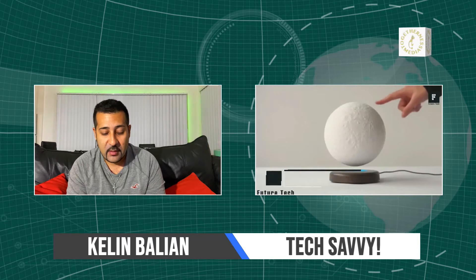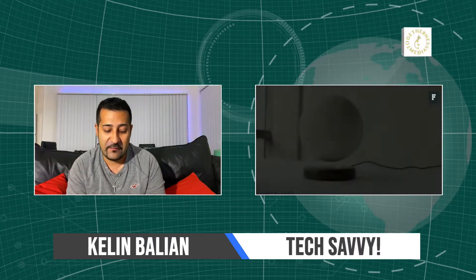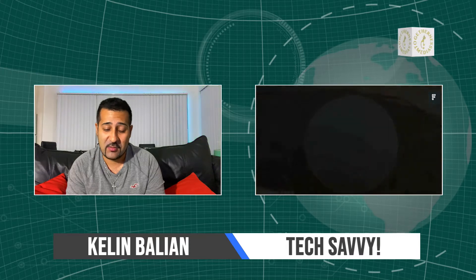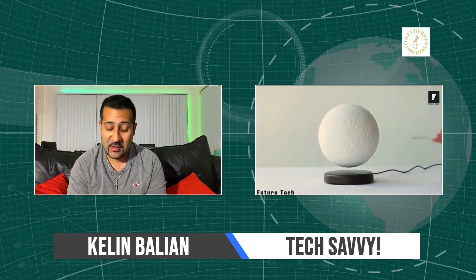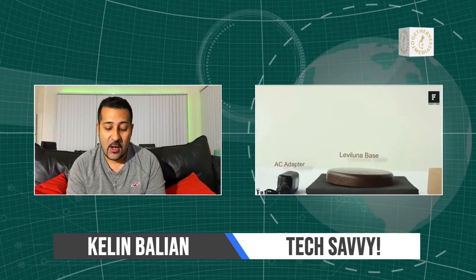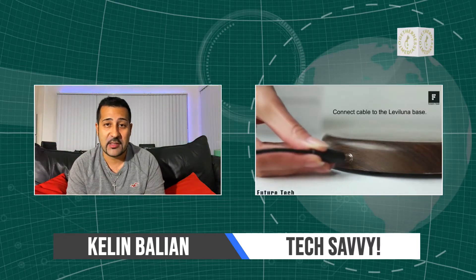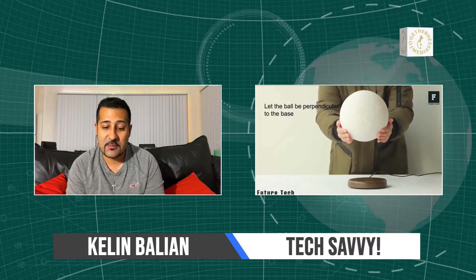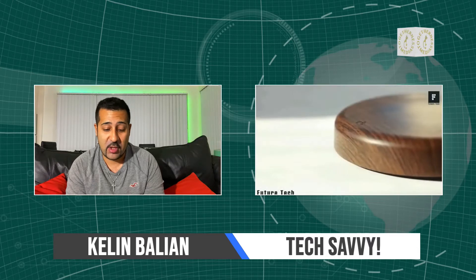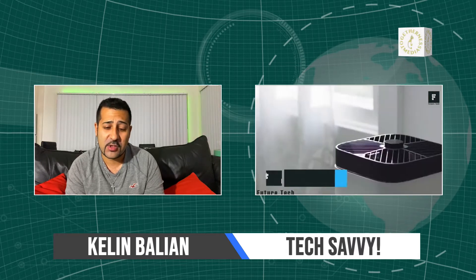This next one is called the Level Luna floating moon lamp. If levitation isn't something that piques your interest, I don't know what does — because if it's floating, I'm interested. It shows a realistic version of the moon, and the cool thing is you can turn the light on with no wire — it's completely wireless. The magnetic levitation system that keeps it floating also powers the moon when you turn it on. I've never seen anything like that. It comes in at about $200, and I would definitely recommend checking it out.